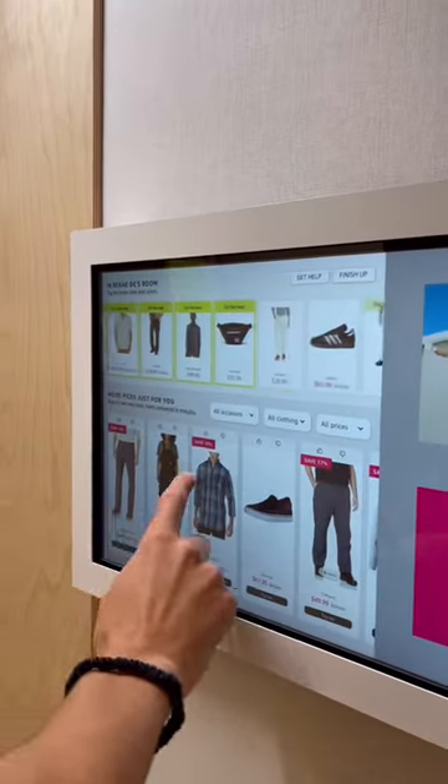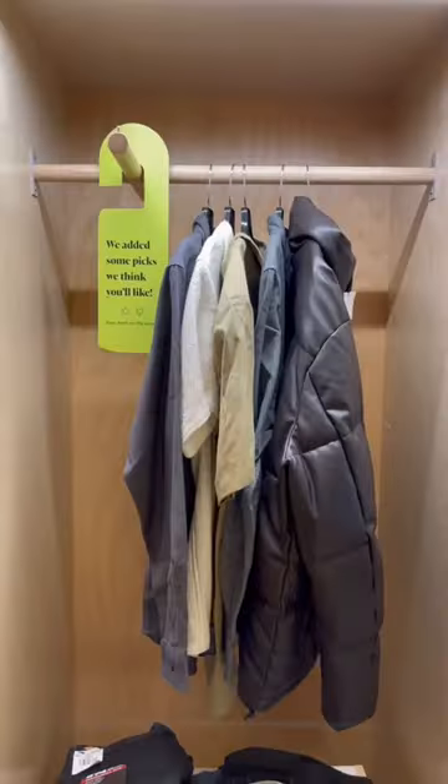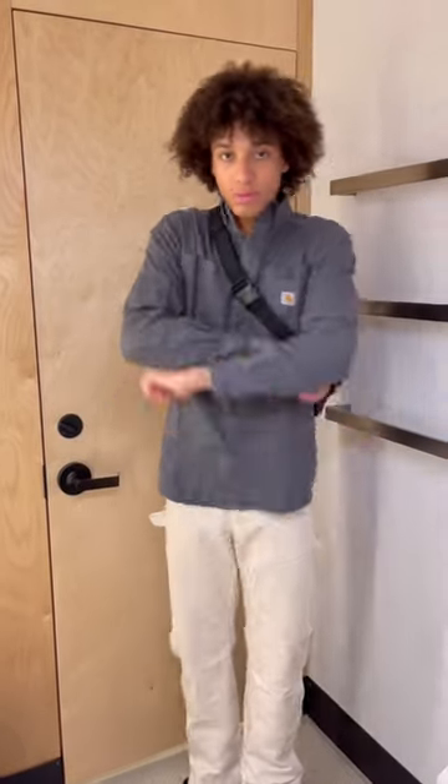Once you get in there, you have your own little closet, and this is the door that they put your clothes in from the other side, which is actually really cool. Next step — obviously try on the clothes and try on some different outfits. Here are some of the fits that I chose for today.